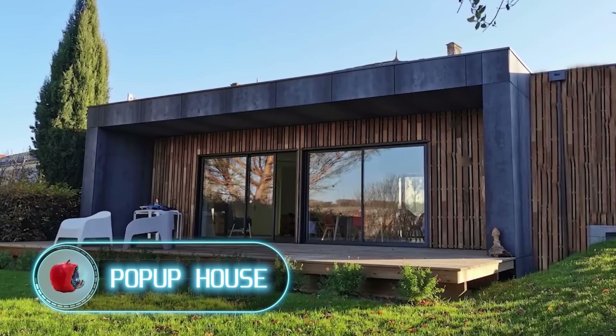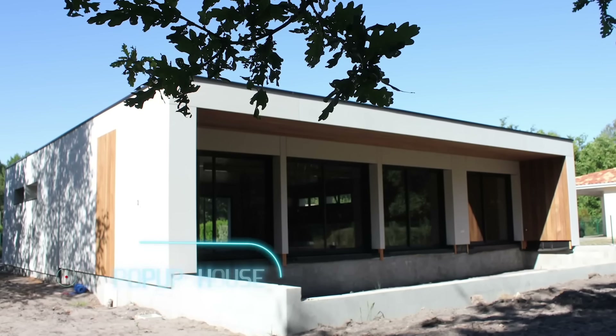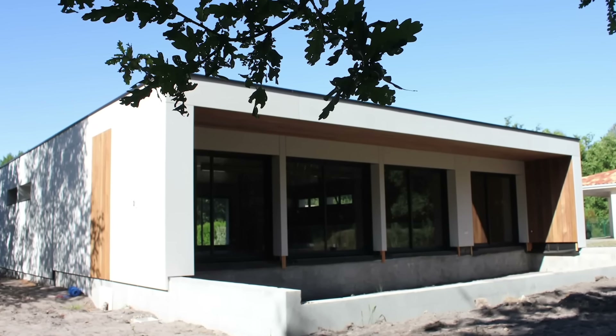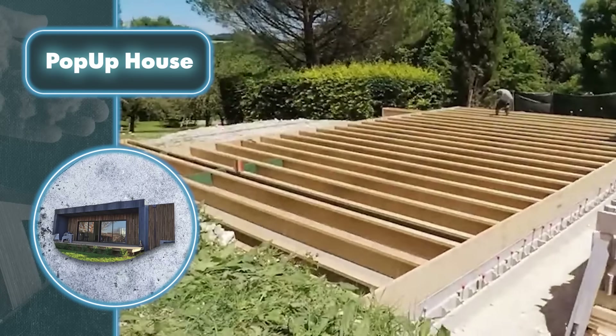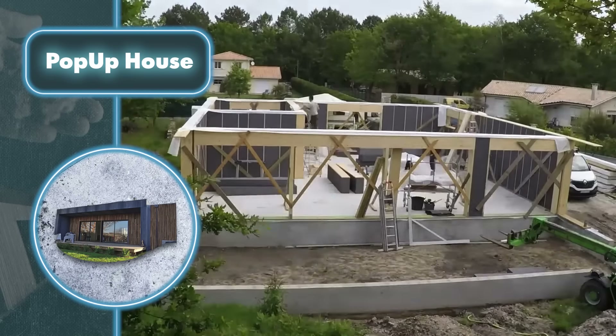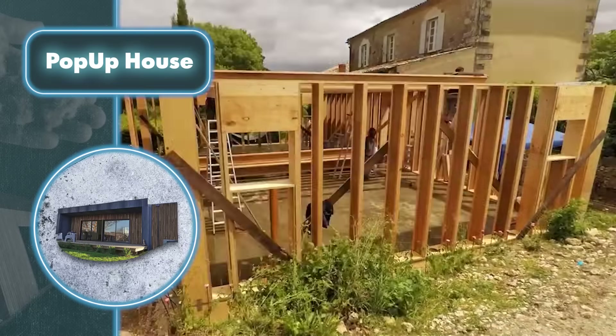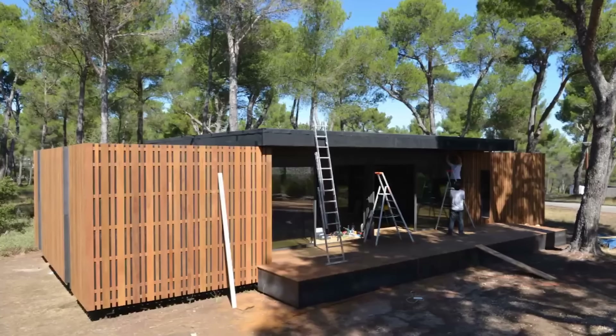Pop-Up House. Company Atelier Art Wood builds all their houses exclusively out of wood, and they do it quickly. They use a completely legitimate modern cheat: preassembly. Every necessary element for constructing the building is assembled at the factory and then brought to the site and installed according to the plan. The company also uses wood not just for construction but also for insulation and finishing.